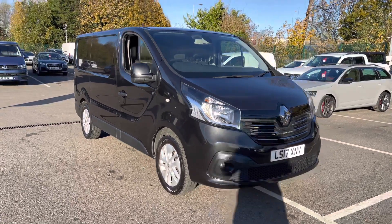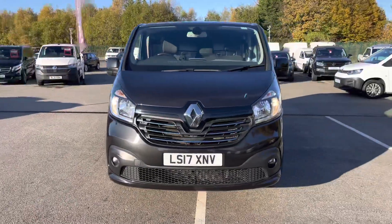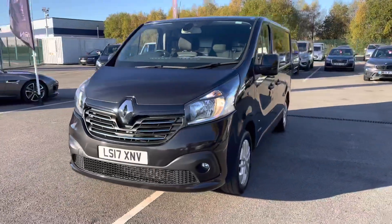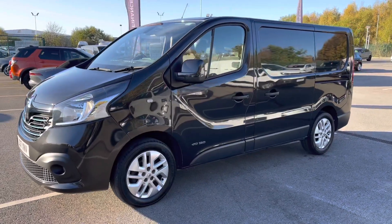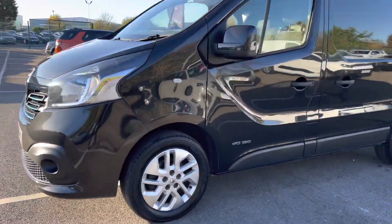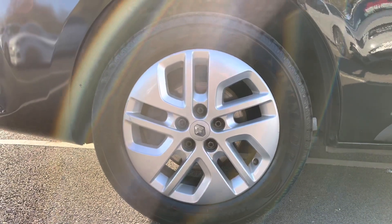As we begin our walk around, a couple more details on this particular vehicle: this is the Sport model and is also the short wheelbase. It does come with a 1.6 diesel engine. And if we take a look just down here, as you can see, it does come with very stylish 17-inch silver alloy wheels.